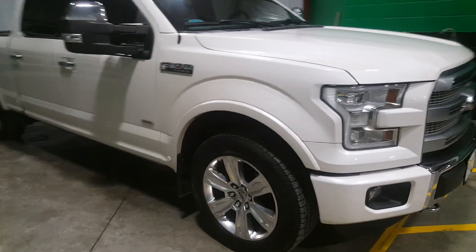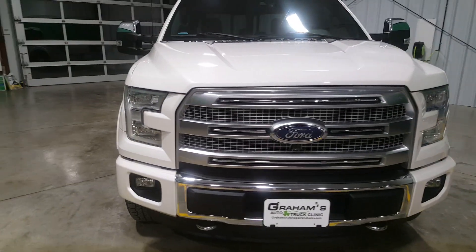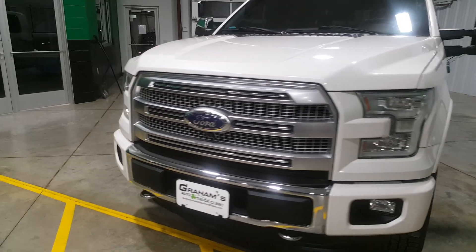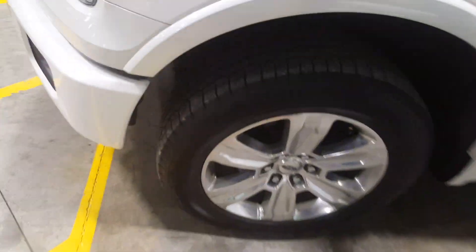Nice exterior chrome trim throughout on the vehicle. As we're walking around, you'll see there are no dents, dings, or scratches of any kind. Tire tread is in good condition.